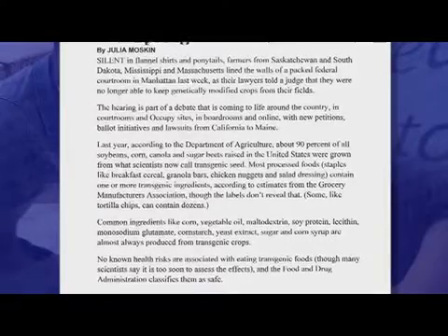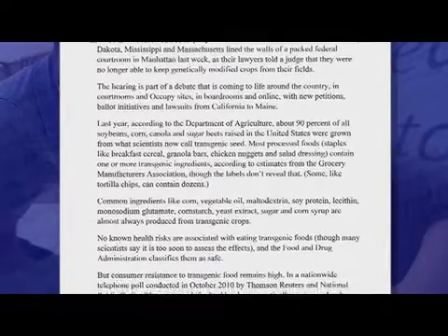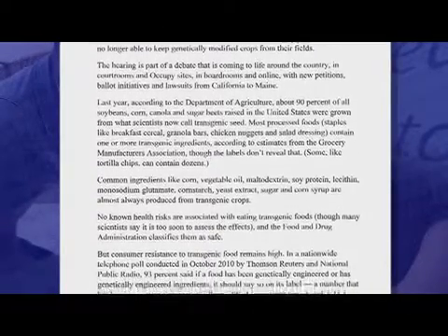In the past we would front-load so much of the information — we would go over vocabulary, have the kids predict, and give them so much information that when it got down to them actually reading it, they really didn't need to comprehend all of it because we had given them so much already.